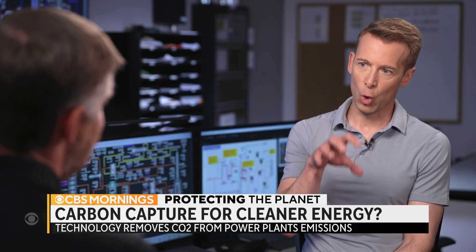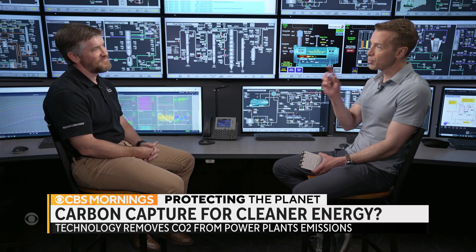Does the technology work? Yes, the technology does work. What percentage of the carbon do you actually capture? Generally in the neighborhood of 95 percent capture.